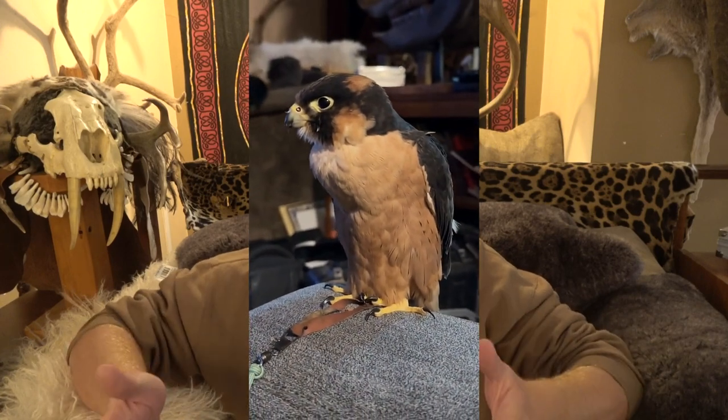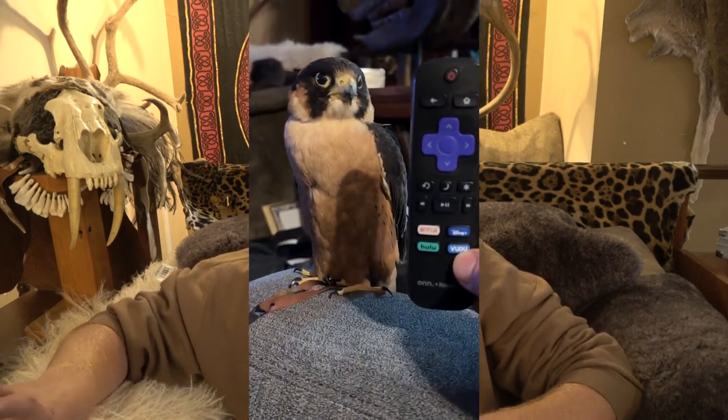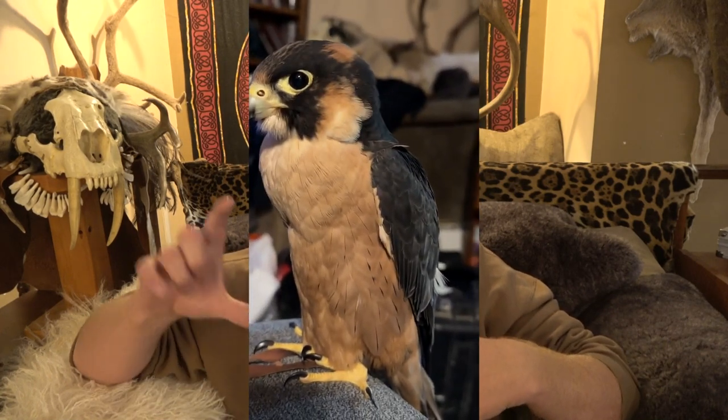Working with this Taita Falcon has been strange — I'll just have her sitting next to me on the couch watching documentaries, and it keeps throwing me because she looks like a peregrine, somewhere between a red-nape shaheen and a black shaheen coloration-wise, but she's tiny — like the size of a TV remote. The colorations are so ingrained in my brain that it's like a glitch. I tell people it's like if you had a perfectly proportioned and colored tiger, not a cub but a full grown tiger, and it was the size of a bobcat. It throws you off.